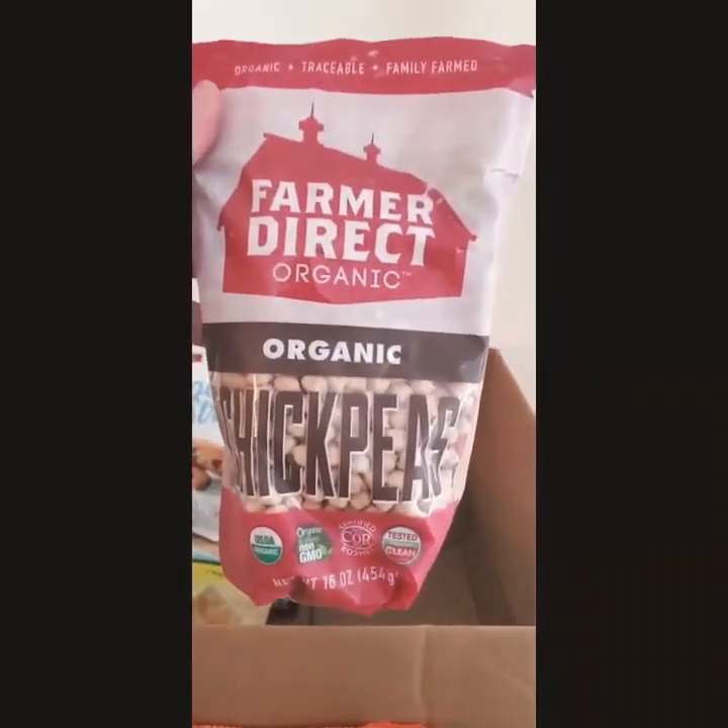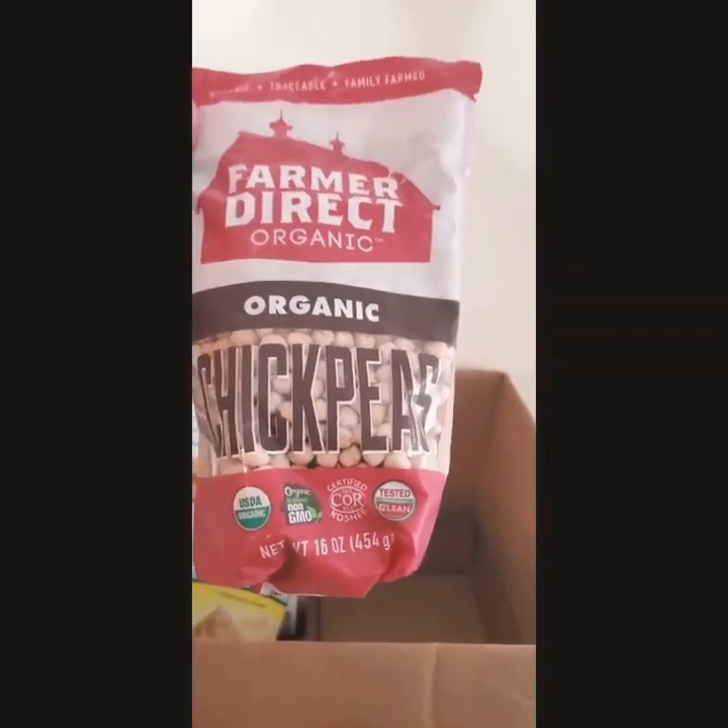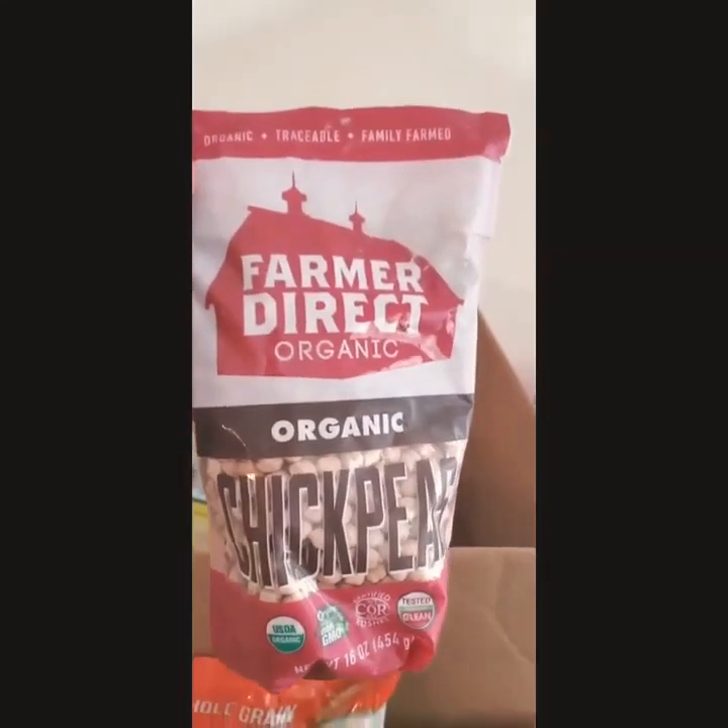And I have organic chickpeas — oh, awesome, awesome, awesome!